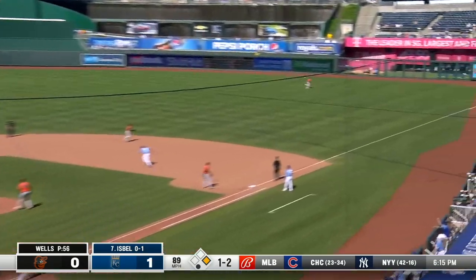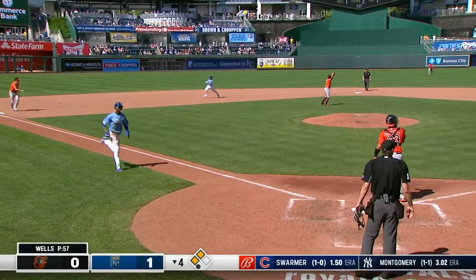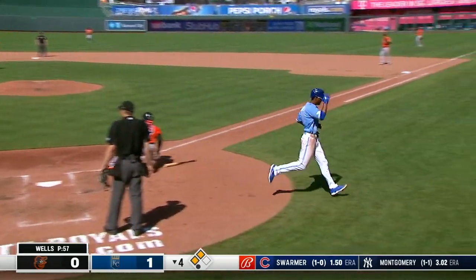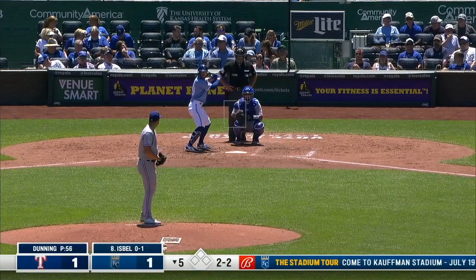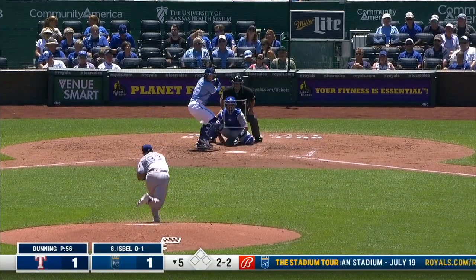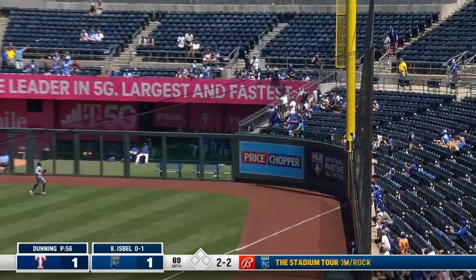Taylor does not go this time and the ball is ripped into the right field corner — gone. The throw is late and it's a triple for Kyle Isbel, ripped into the right field corner.